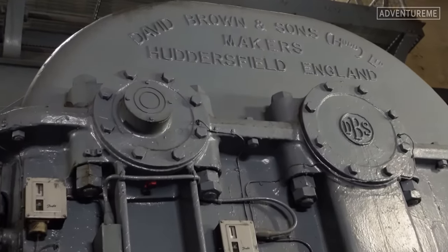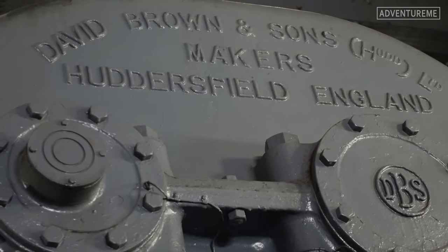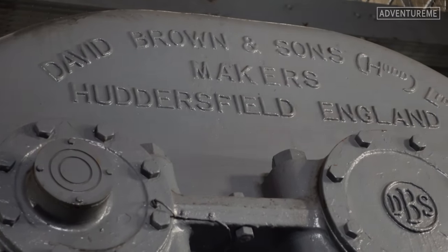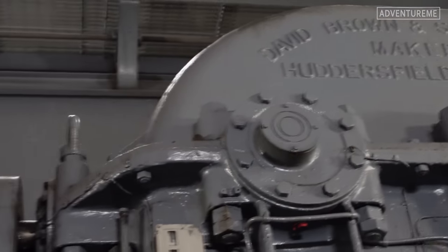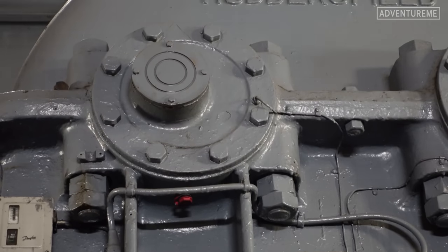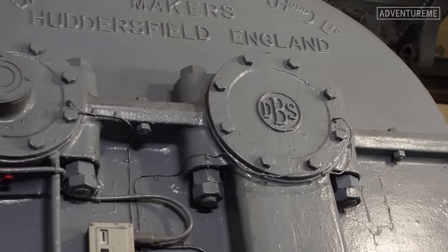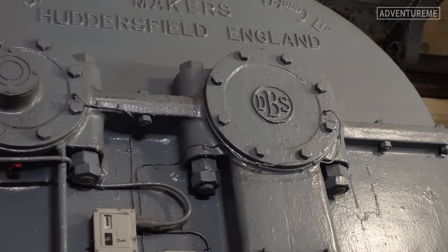Just behind me, this huge motor is driving this turbine to my right. It says made in Huddersfield — so a bit of Yorkshire engineering there. This is a gearbox on the right hand side and you've got the actual motor on the left, made in Huddersfield. Now for any of you fortunate enough to drive an Aston Martin, you would have heard of the DBS gearbox — and there it is. That is a DBS gearbox.